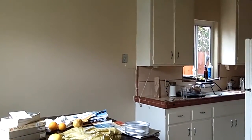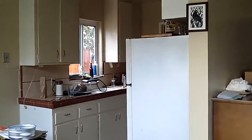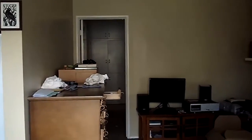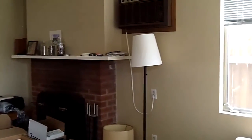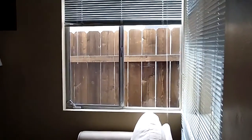This is the back unit. That's the breakfast dining area. That's the kitchen. Coming around to the living room. Here's the bedroom.